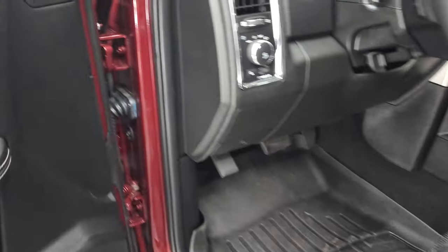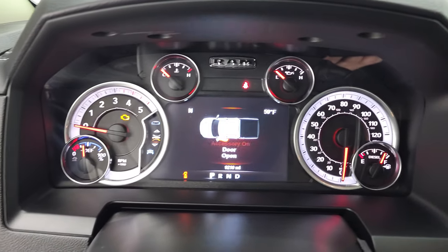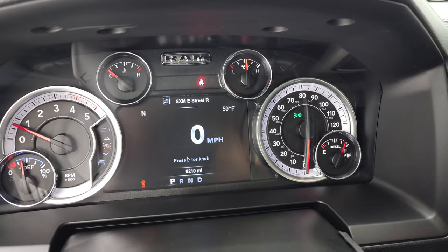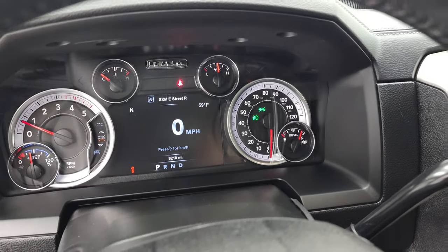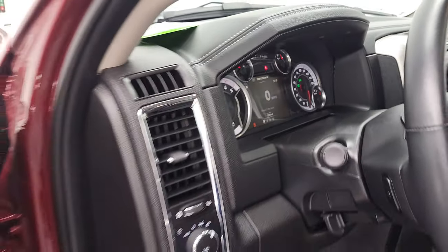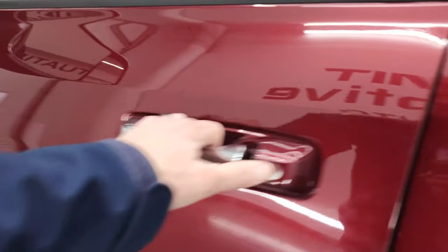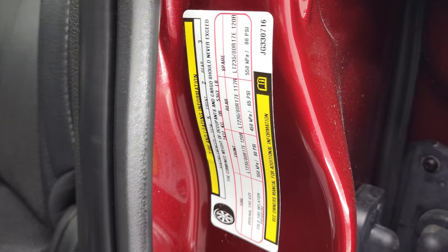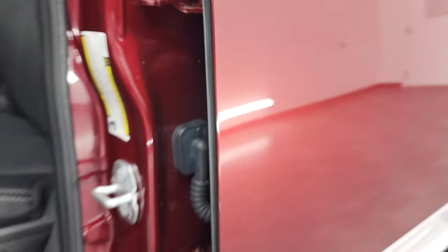We'll start it up and take a look under the hood. It starts right up — no check engine lights or anything like that. I'd also like to show the loading information, tire and loading sticker, as well as the VIN sticker.